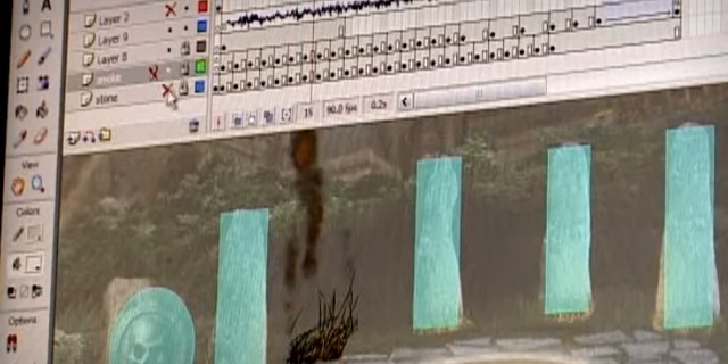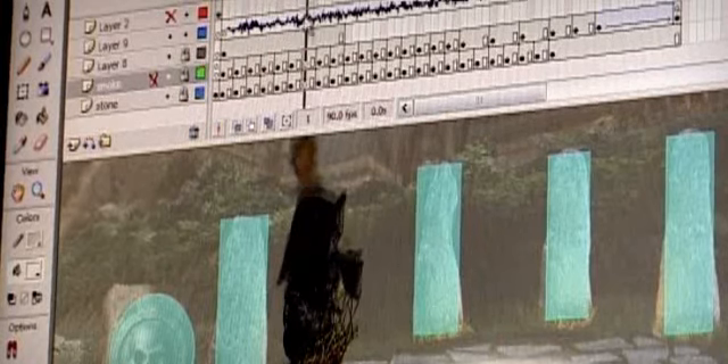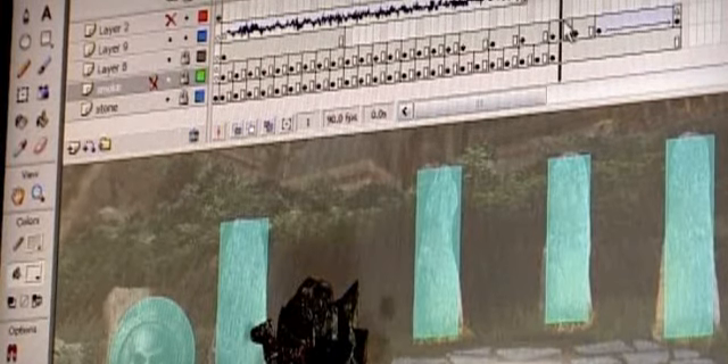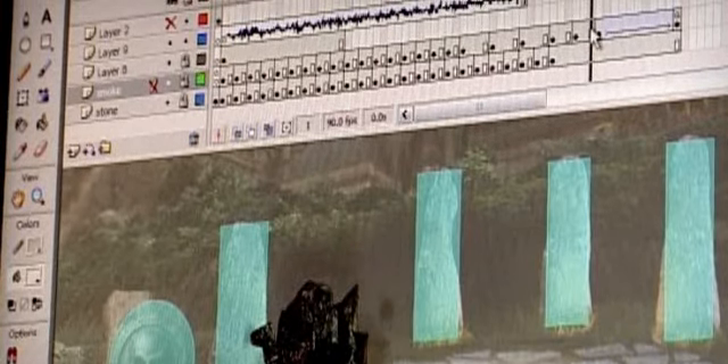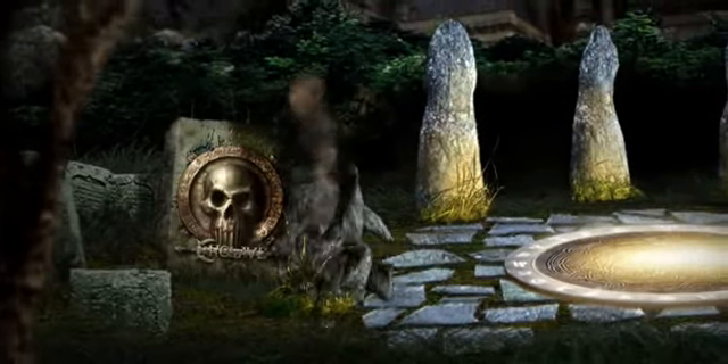We used three different layers for that animation: the stone, the smoke, and the grass underneath. By twisting, scaling up and down, and mirroring them, we could create unique animations for each stone.